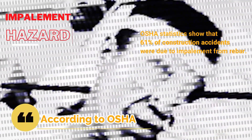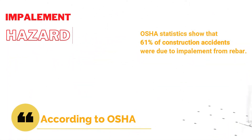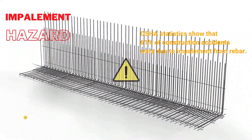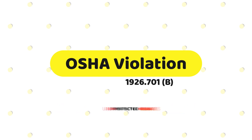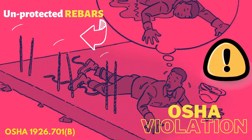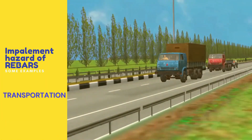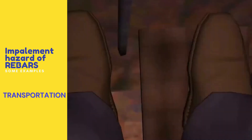According to OSHA, about 61% of construction accidents occur due to impairment from rebars. As a result, OSHA has addressed violations regarding unprotected rebars. Unprotected rebars have severe impact, leading to death during transportation.